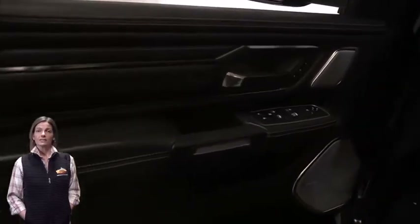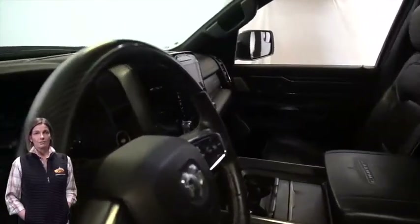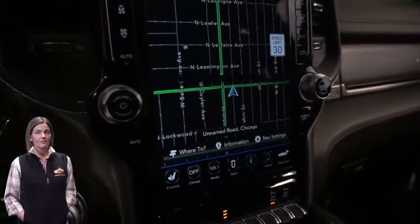Heated and ventilated front seats, heated steering wheel, 38,000 miles on the odometer, 12-inch touchscreen display, and navigation.